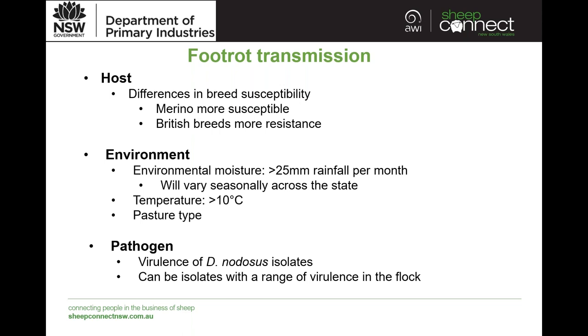Environmental conditions are very important. Typically in conditions where we get more than 25mm of rain per month, that can predispose animals to disease — this will vary across the state depending on whether you have summer or winter rainfall. An environmental temperature typically above 10 degrees is required for foot rot transmission, and we do see more transmission in spring with warmer conditions and more moisture. The pasture type can also affect disease — plants like clover that retain moisture may predispose the feed to disease.